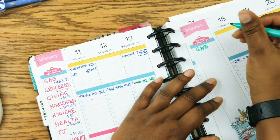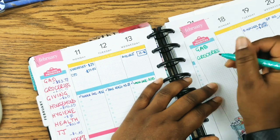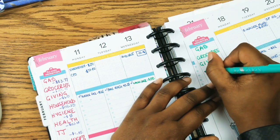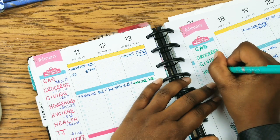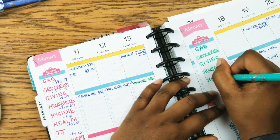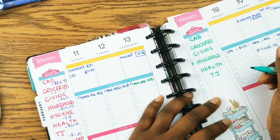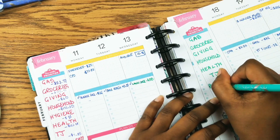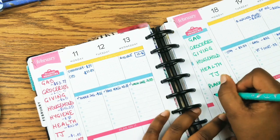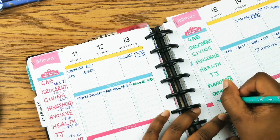Gas, groceries, giving, household, health, TJ, planner stuff, eat out, and miscellaneous.